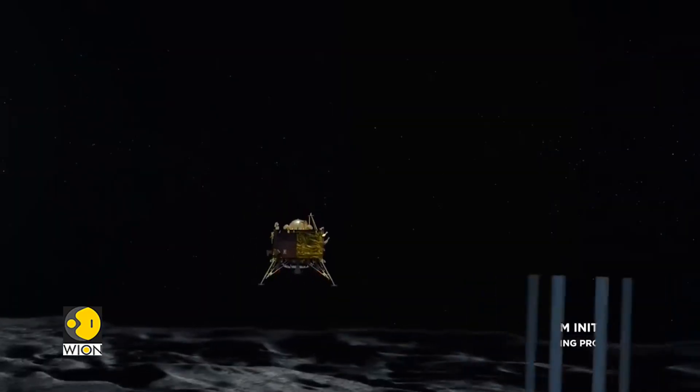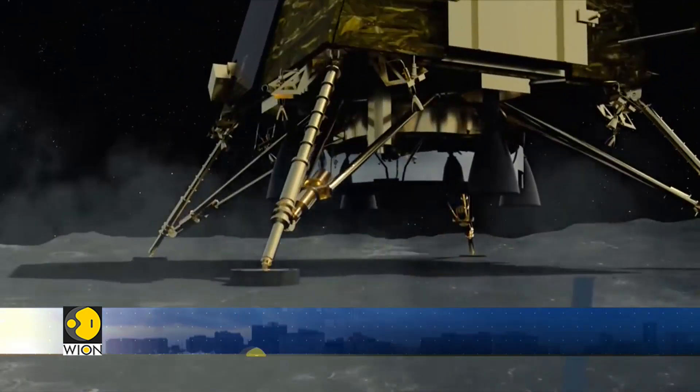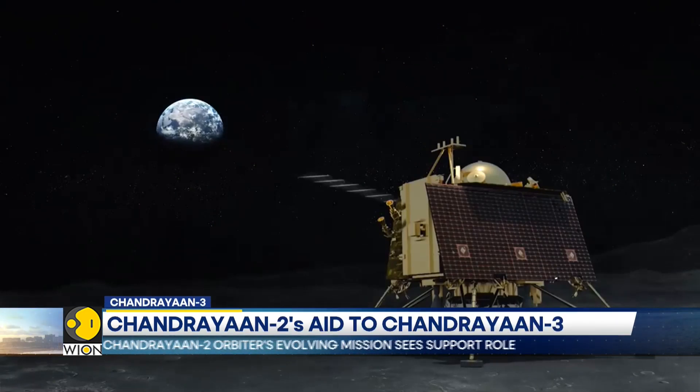After landing, the Vikram lander will eject its Pragyan rover, and the duo will conduct in-situ experiments near the moon's 70-degree latitude.